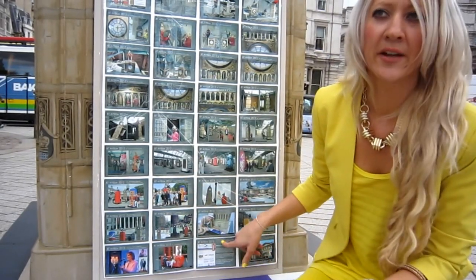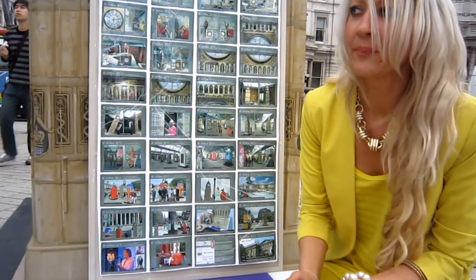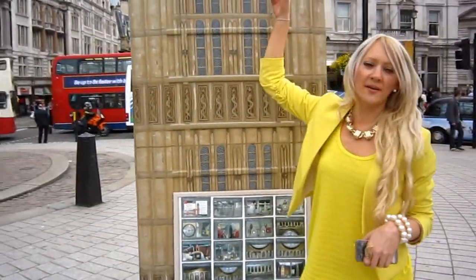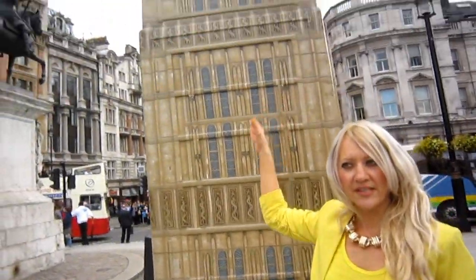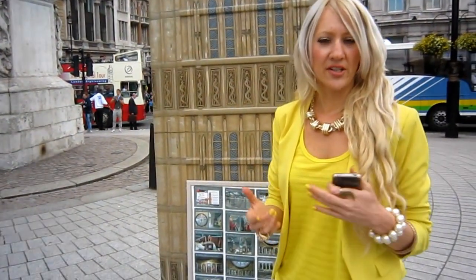They're on the round route for another week or so, and then they'll be auctioned off for Childline. As far as Childline goes, I've tried to keep it simple with the times on the clocks — I've set the clocks to 8 o'clock and 11 minutes past 11, which is the Childline phone number, 0800-1111. If you want to buy a BT Art Box, all the information is on the BT Art Box website, BTArtBoxes.com.